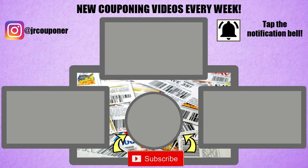I hope you guys enjoyed today's video. Please share it with somebody who needs these rebates or is interested in couponing. Let me know in the comments if you're interested in more Target deals. Don't forget to follow us at JR Couponer — link in the description. Tap that notification bell to know when we upload, and subscribe and like this video because it really helps us with the YouTube algorithm. I'll see you in the next video — thanks for watching!